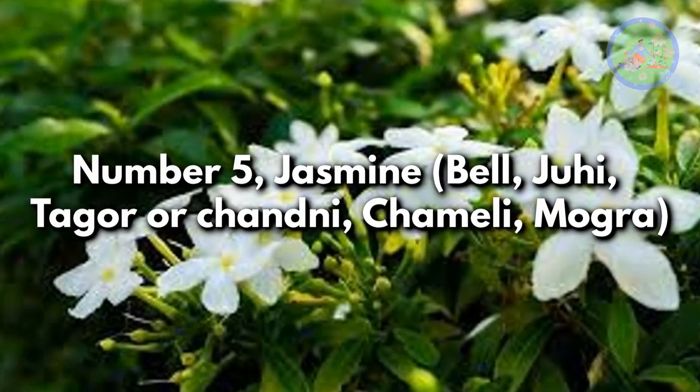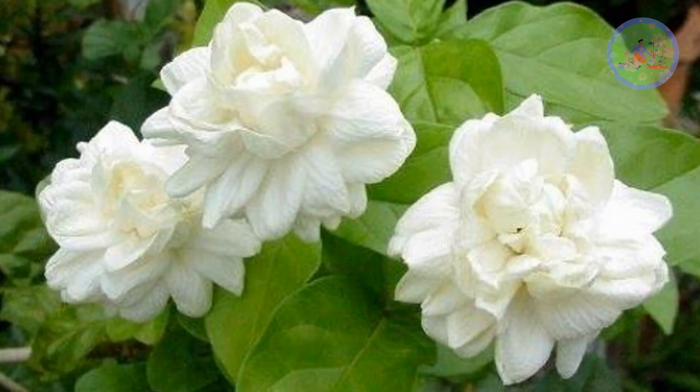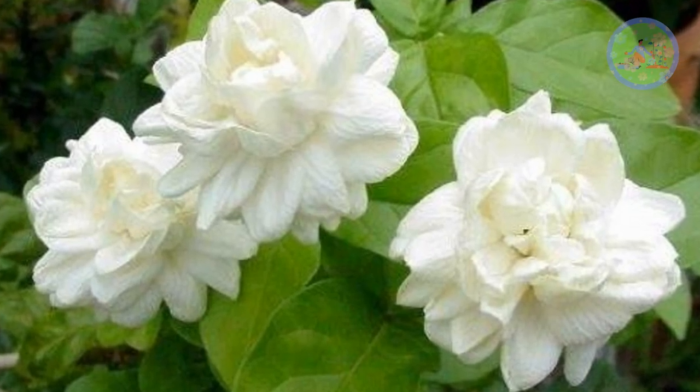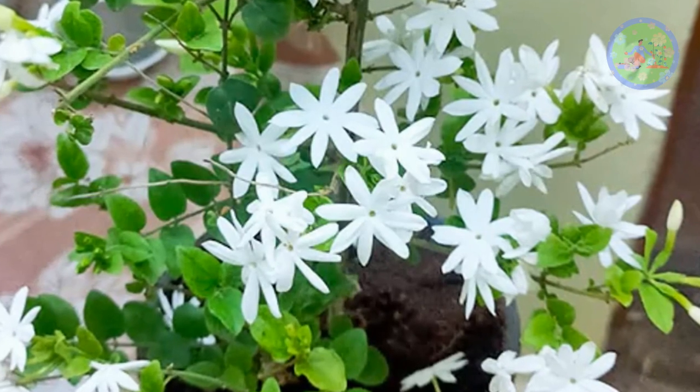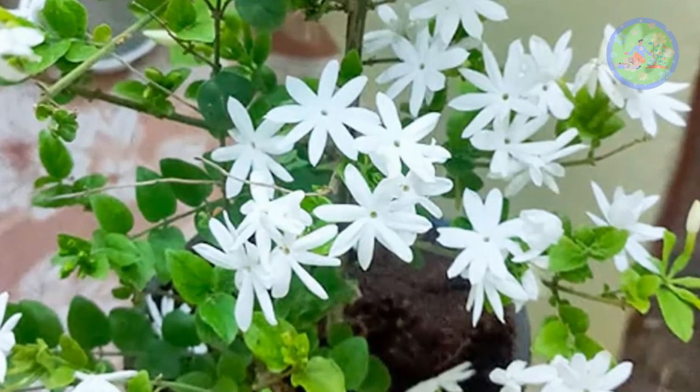Number 5: Jasmin, Bell, Juhi, Tagar or Chandani, Chameli, Mogra. The most fragrant climbers are jasmine in summer. It will give you delicate flowers prized for their intoxicating fragrance, and is a valuable addition to any garden.